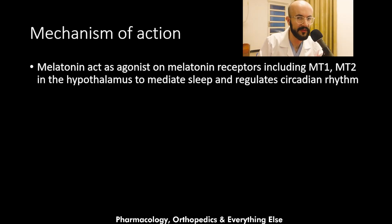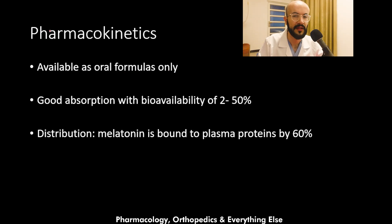Regarding how melatonin works to produce sleep: it acts as an agonist on melatonin receptors, including melatonin receptor 1 and receptor 2 in the hypothalamus, to mediate sleep and regulate the circadian melatonin rhythm.